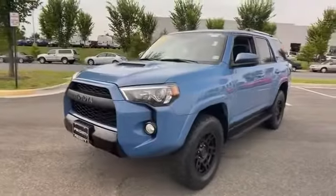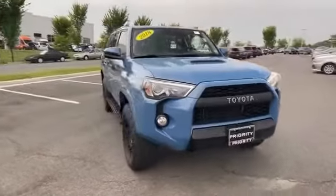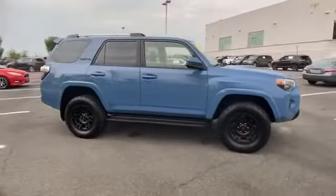2018 Toyota 4Runner with less than 29,000 miles on the odometer. This SUV offers space as well as power and performance.